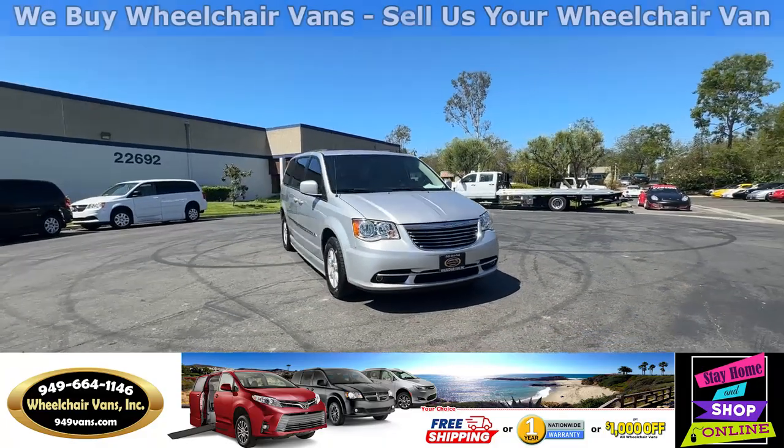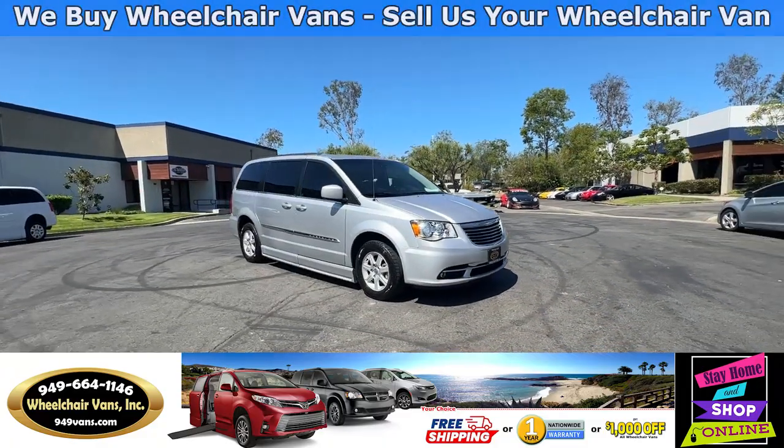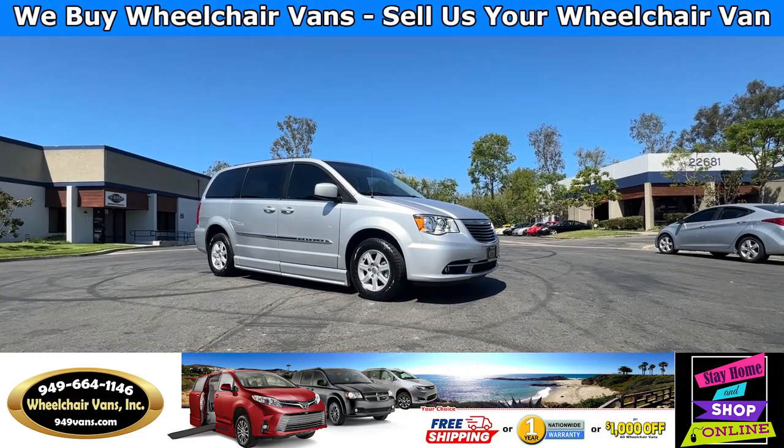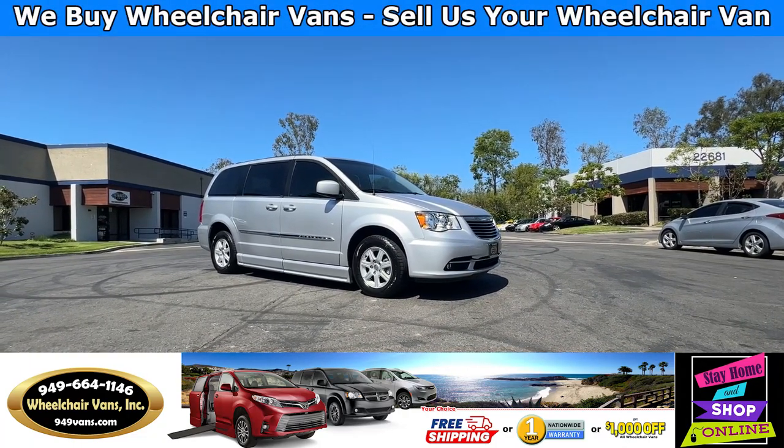Hello and welcome to Wheelchair Vans Inc. Today I'll be going over a 2011 Chrysler Town & Country equipped with the BraunAbility Power Foldout Ramp.